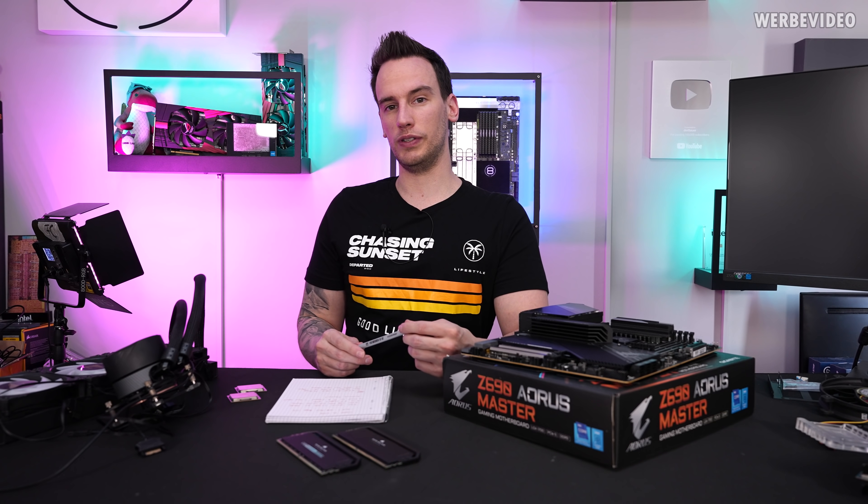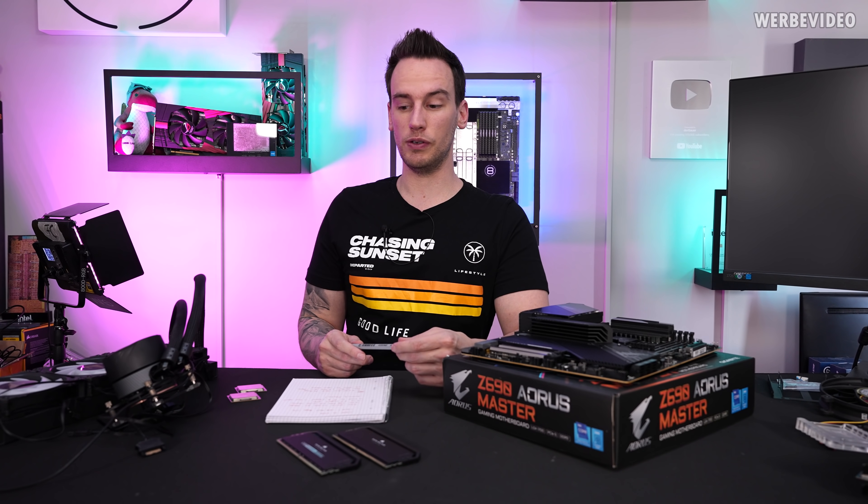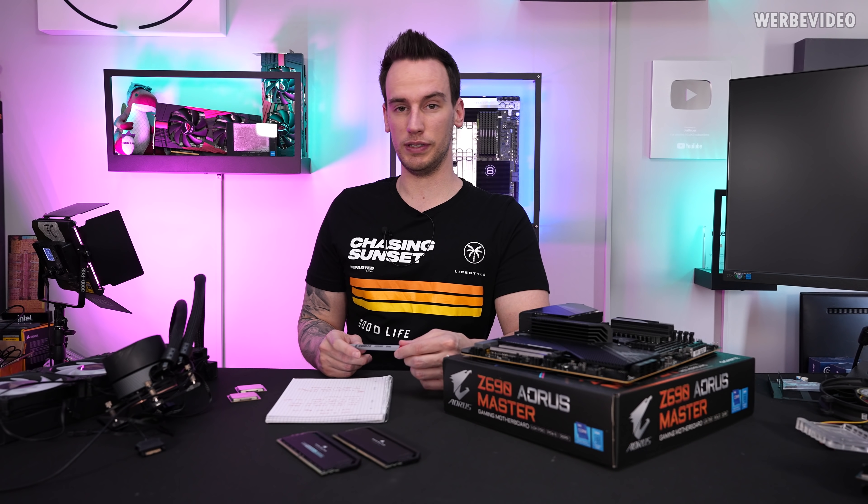I purchased one of these samples and we will check out in today's video what happens if you're going to use one of these CPUs.